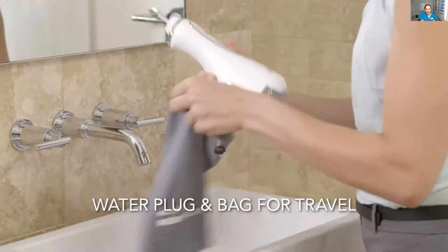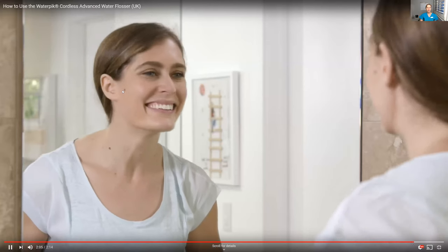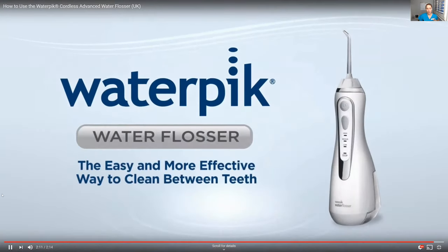You can travel with it too — they have much larger ones, but this is the portable one. I prefer the portable one for myself because it just looks nicer on the counter and doesn't take up too much space. So let me stop sharing my screen. Yes, I love the Waterpik and I tell pretty much all of my patients to use it.